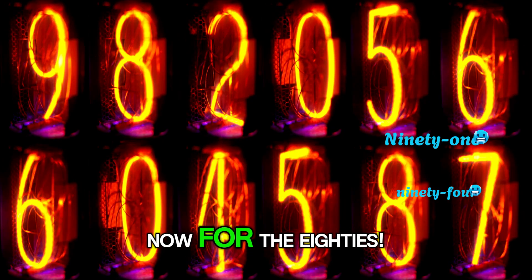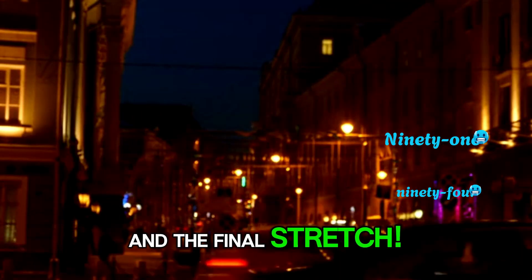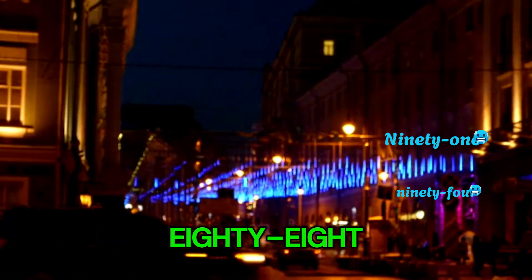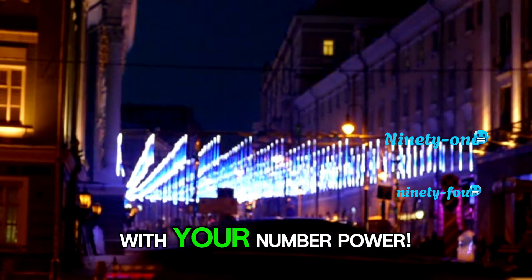Great job! Now for the 80s: 81, 82, 83, 84, 85. And the final stretch: 86, 87, 88, 89, 90. You did it! The city is sparkling with your number power.